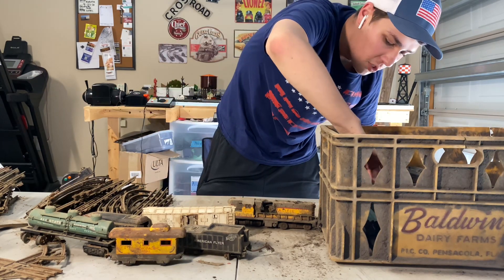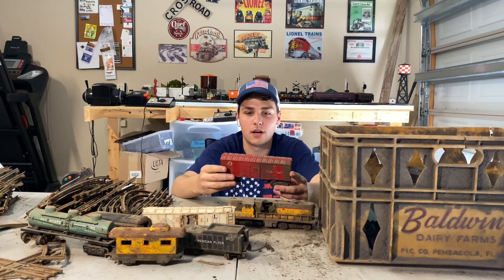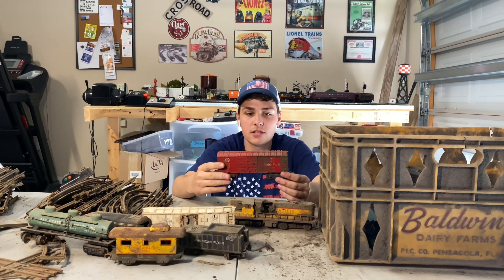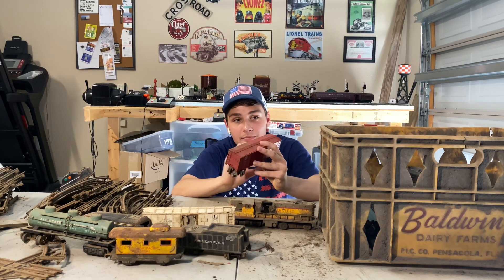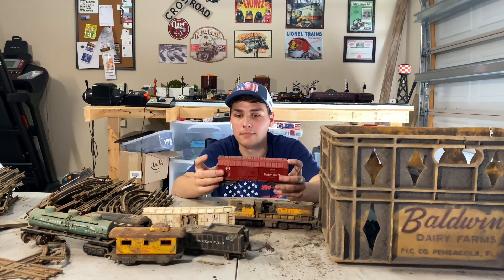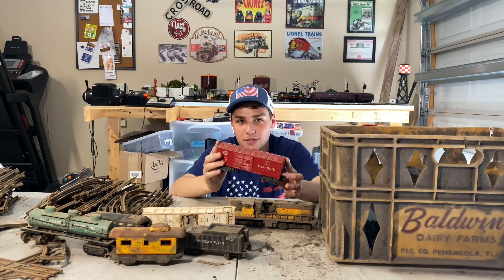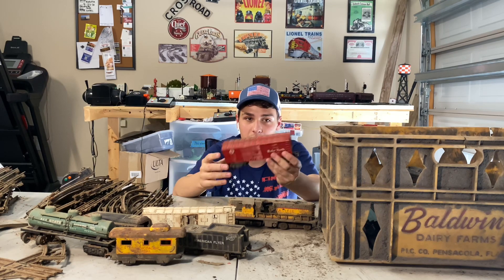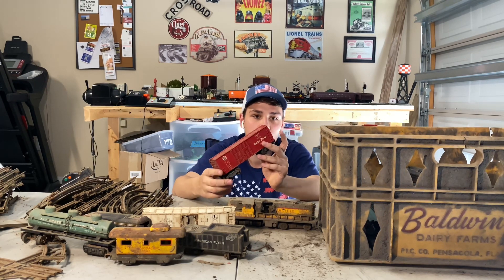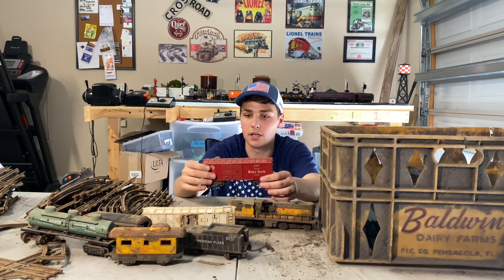We'll go with the Lionel Baby Ruth Plug Door Box Car from around the mid-50s — this is the X6014 Box Car. Doesn't look too bad; the walkway is chipped and one is completely gone. This car would be salvageable, but once again, another hole strikes. I don't know what I'll do with it — probably use it for the trucks. This might be my test for figuring out how to clean up rust on trucks and get them rolling well again.